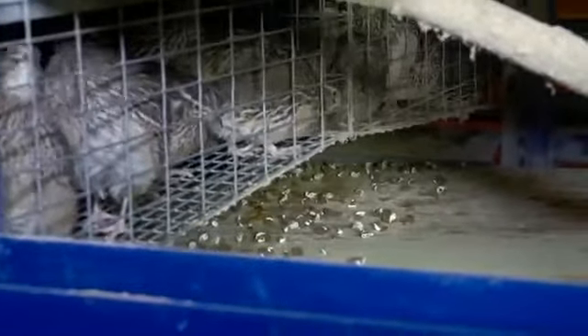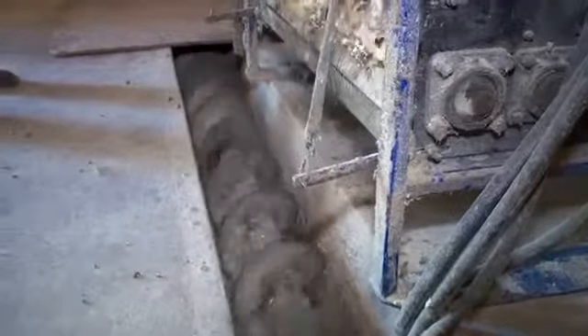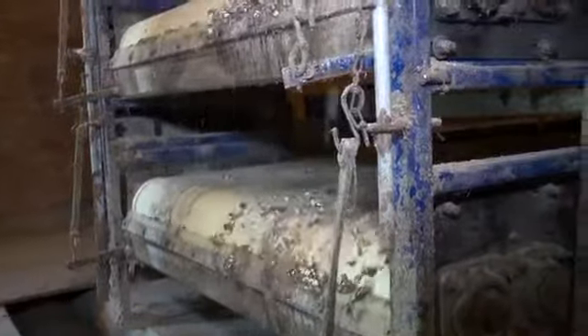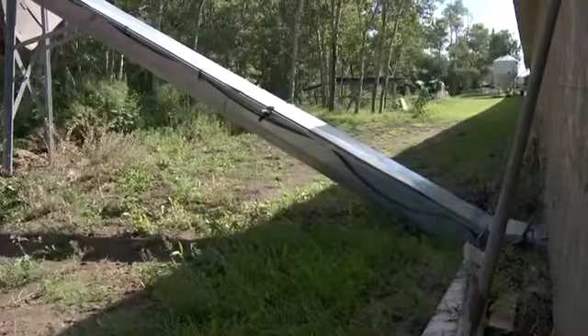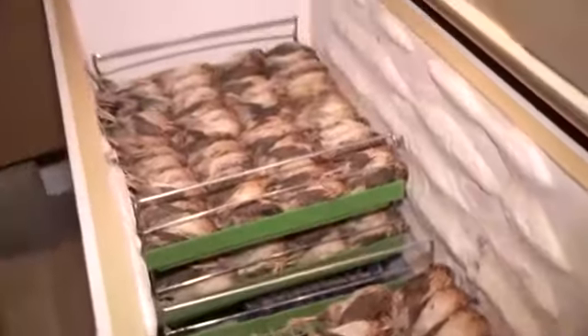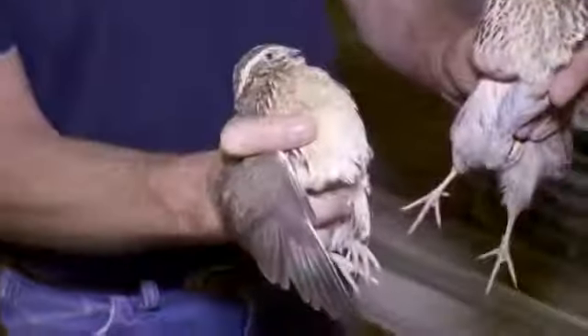The manure handling system is also automated, carrying waste away from the cages on a system of belts to the back of the barn, where it drops into a floor auger that moves it outside to a loader waiting to receive it. Culled quail are killed, frozen, and then sold to zoos and falconers, where they provide a healthy food source for birds of prey.